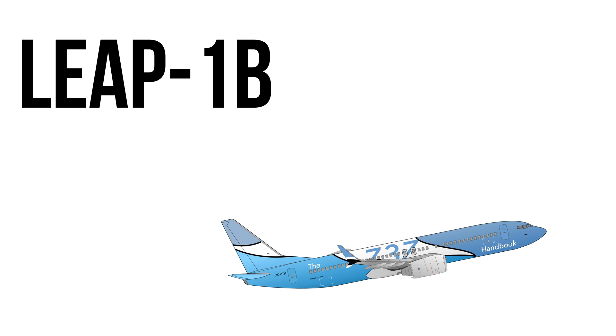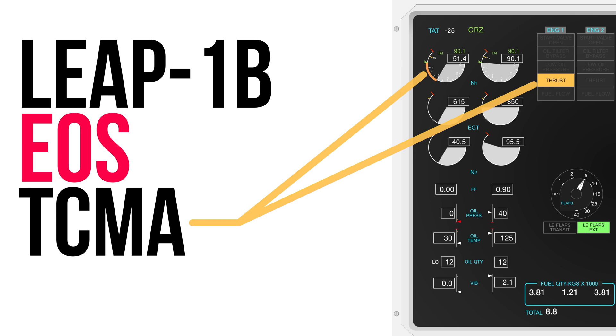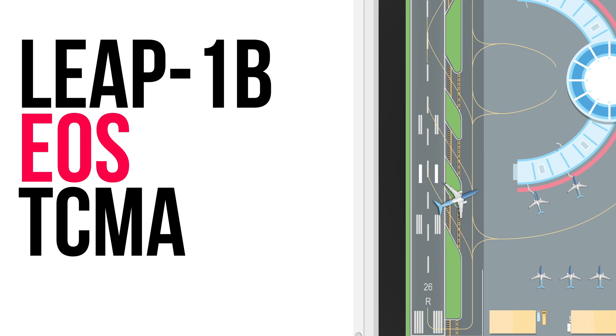The new LEAP-1B powering the 737 MAX also received two new system protections: engine overspeed and thrust control malfunction accommodation. The thrust control malfunction accommodation, or TCMA, will automatically shut down the engine on the ground in case it doesn't respond to thrust command changes. This provides protection from high asymmetric thrust. Thrust asymmetry has caused many runway excursions on take-off in recent years, and this system is designed to reduce them.